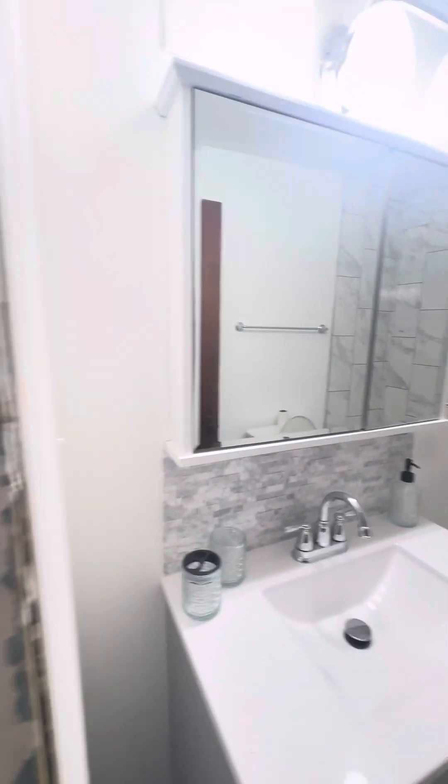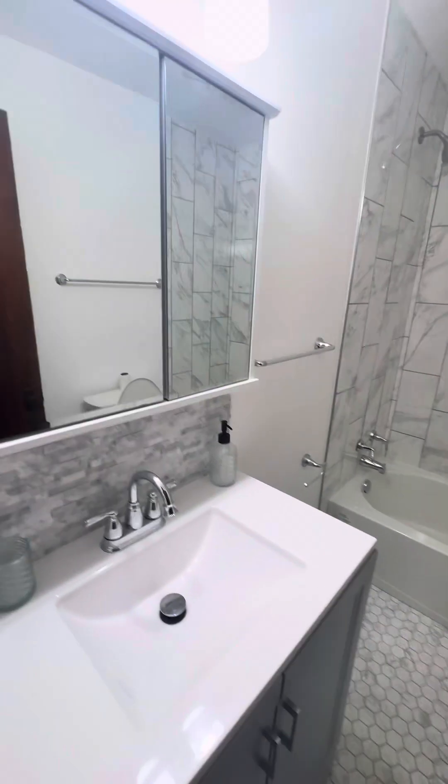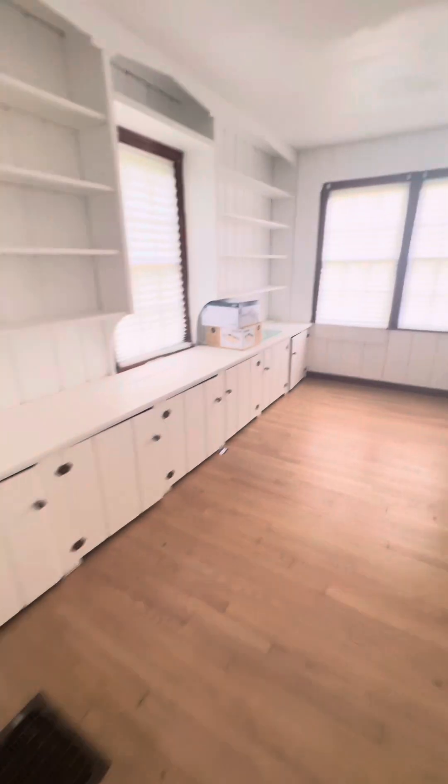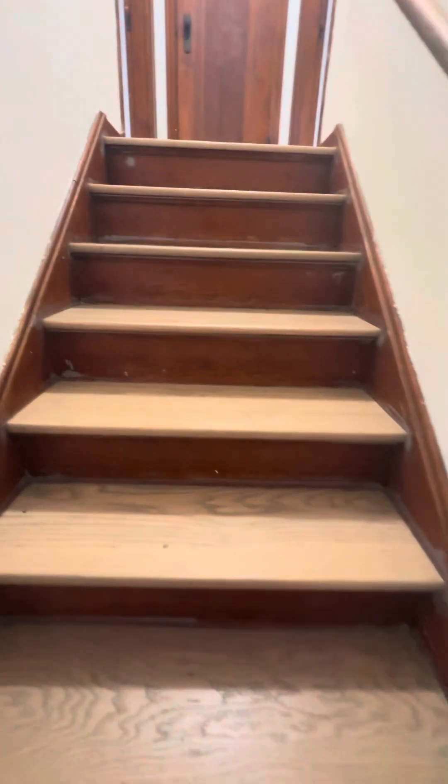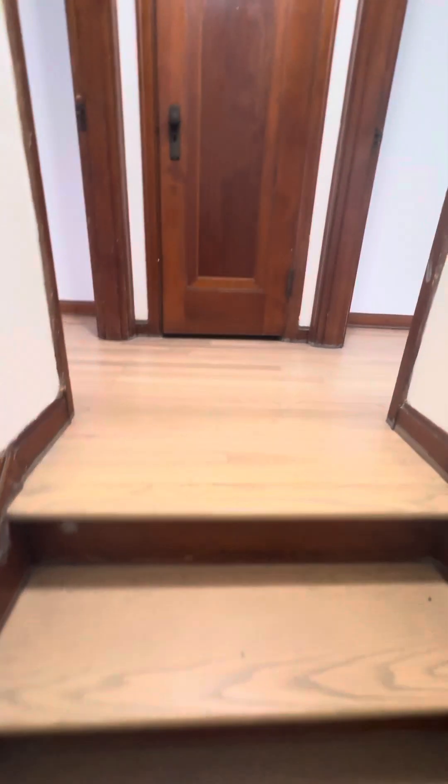There's some peeling paint here and there — sellers can take care of that if needed. There's a door that will take us down to the basement; we'll check that out in a few minutes. And then back to the kitchen — let's go upstairs first.